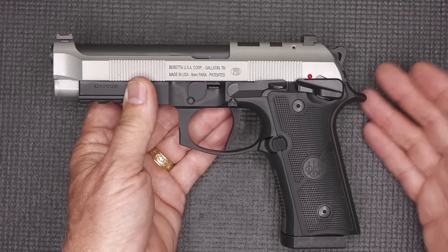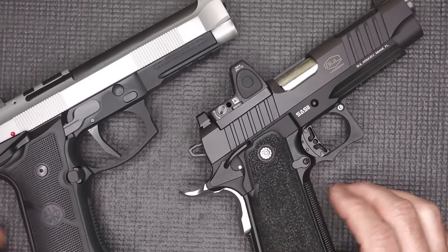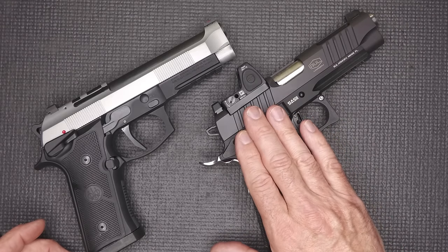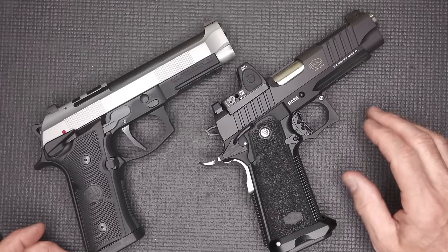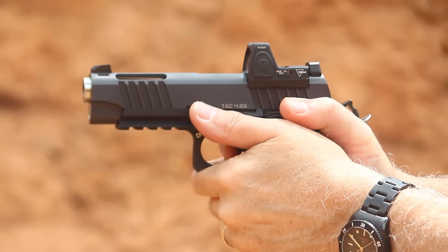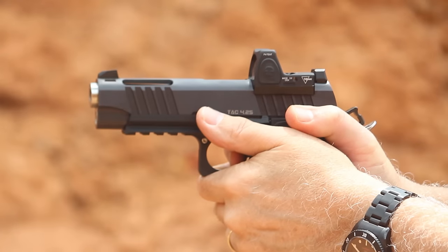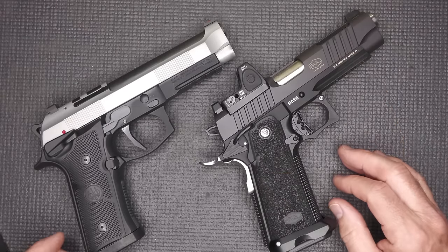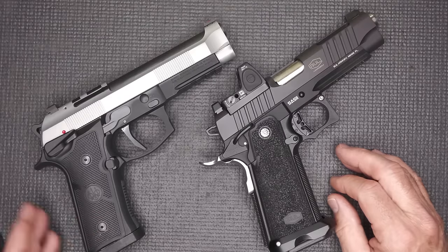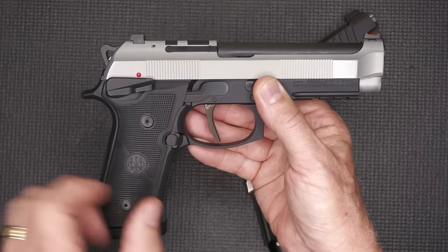So why would Beretta come out with a single-action-only Model 92? One of the big reasons is because the 2011-style pistols have become the rage. Here we have a Bull Armory SAS-2 TAC 4.25 — they're making really quality 1911 and 2011 handguns. Traditionally we've had STI widebodies, then Staccato, but those guns are extremely expensive. We're coming in at about half the price of a Staccato, and with the Beretta, half the price again — a very affordable option with a 1911 grip angle and a single-action trigger.